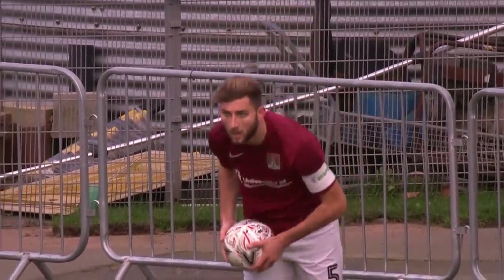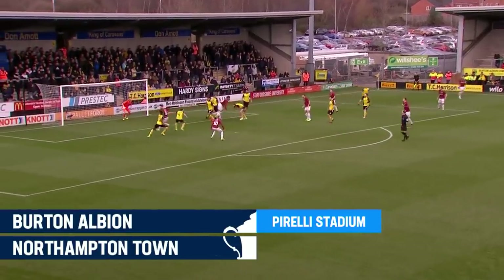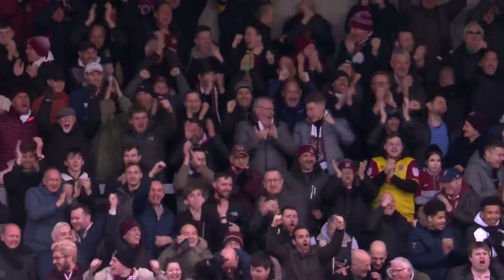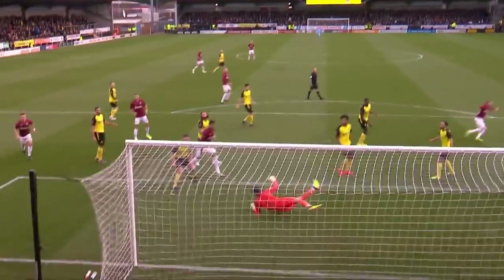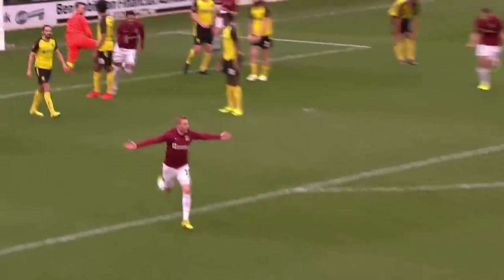Charlie Goode, the throw-in for Northampton Town. He's got some distance on that and Burton can't deal with it. Adams! What about that for a finish? Northampton Town of League Two at the Pirelli Stadium. A well-taken goal from Nicky Adams. Burton just couldn't deal with a long throw-in, and Adams takes advantage.